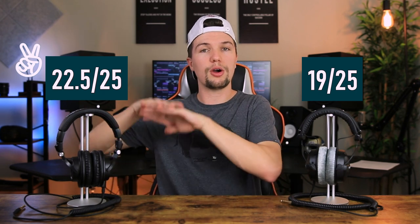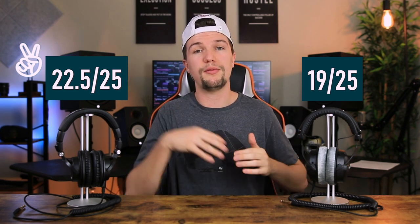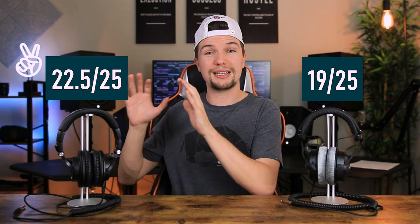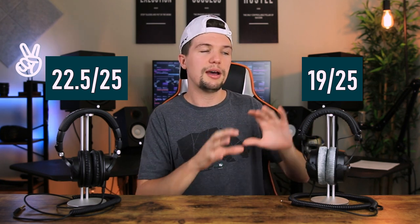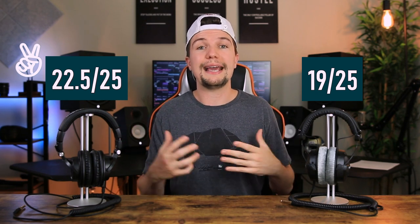The Audio Technica ATH-M50Xs won the overall comparison by quite a bit, ticking more boxes across the board. That said, the Beyerdynamics are still an amazing pair of headphones. If you're someone who keeps headphones stationary in a studio and doesn't need extra cables or travel features, they're a great choice. Honestly, if the DT770 Pros had a detachable cable, more cables, and rotating ear cups, I'd probably choose them — so it's still a difficult decision and you can't go wrong with either.